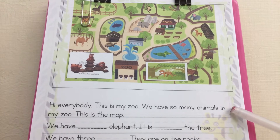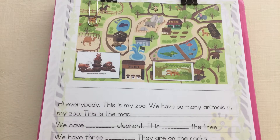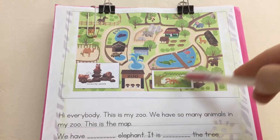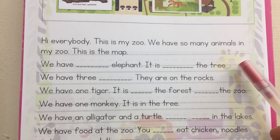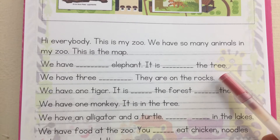Hi, everybody. This is my zoo. We have so many animals in my zoo. This is the map. We have one elephant. It is under the tree.